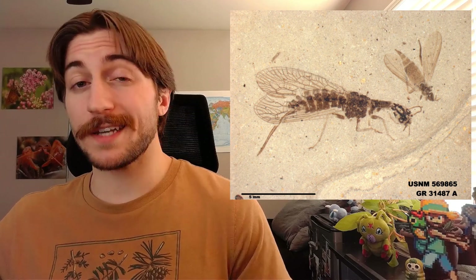Snakeflies are incredible insects, but they're not particularly diverse — well, the living ones at least. During the age of the dinosaurs, snakeflies were in much larger supply. We've found snakefly fossils all over the world, but nowadays they're mostly limited to temperate regions in Europe, Asia, and western North America. This makes them a relict group, having been more widespread and diverse in the past. It seems their reign ended with the Cretaceous period.